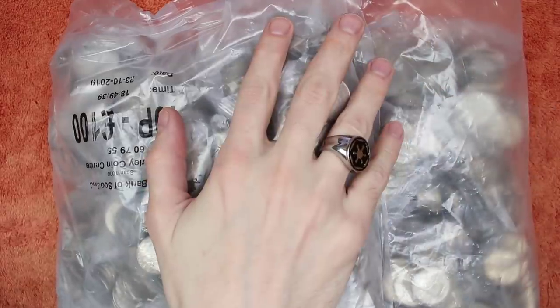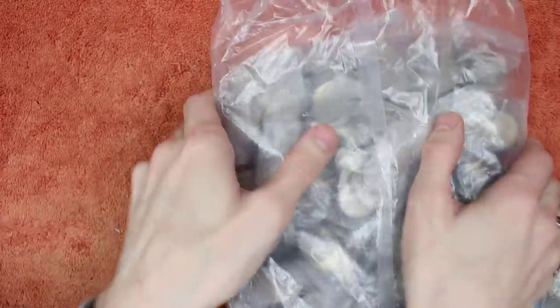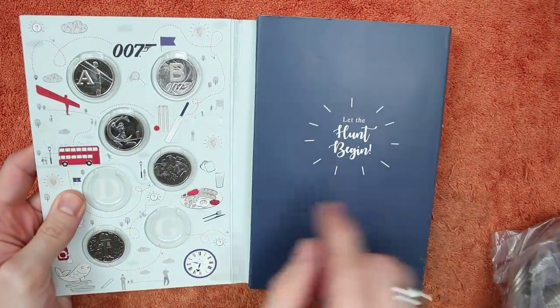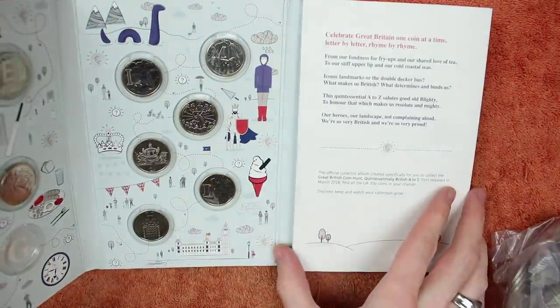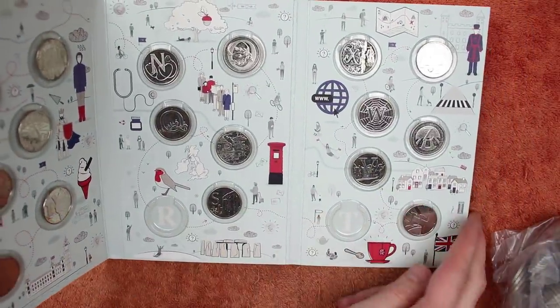Hello and welcome back! Today we've got another 200 pounds worth of 10ps to hunt through, looking for the alphabet 10ps. These are clearly the ones we still need. We're making good progress. For 2018, we are missing four: D, G, R, and T.